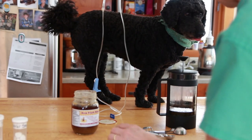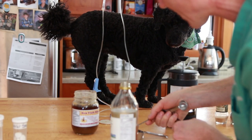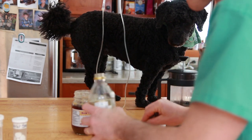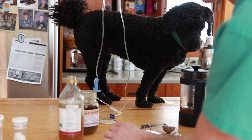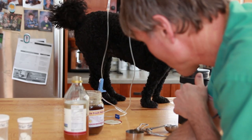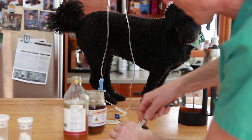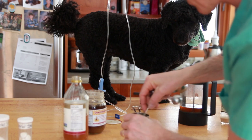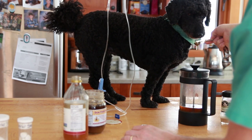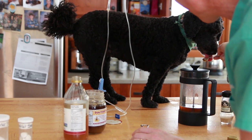Next, add apple cider vinegar — about one teaspoon — which may help treat the infection and also help make the urine more acidic to dissolve struvite. Then add about two tablespoons of green tea. So the mix is: two tablespoons of green tea, one teaspoon of honey, one teaspoon of apple cider vinegar. Mix it up and see if your dog will take it — and Tula loves it!